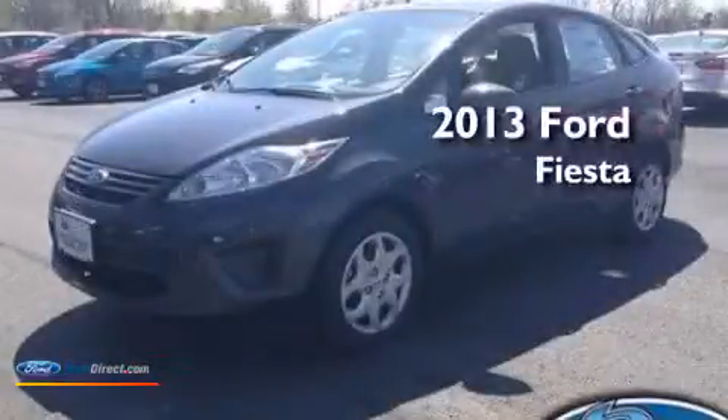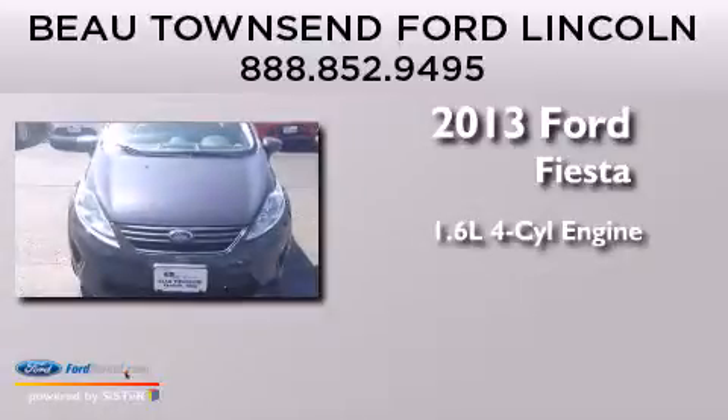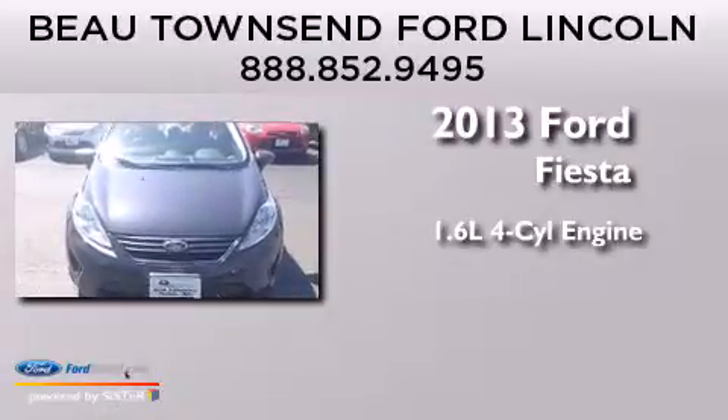This is a brand new 2013 Ford Fiesta. It has a 1.6-liter four-cylinder engine and a manual transmission.